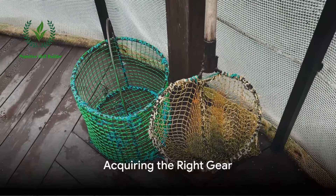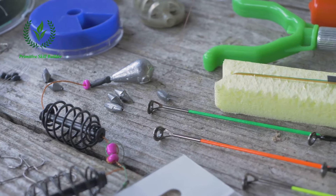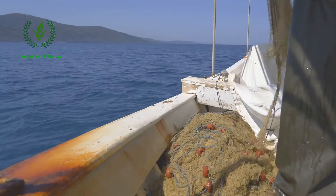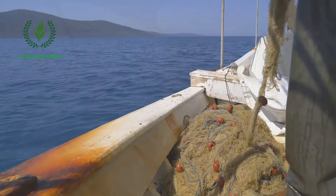Moving to step 2, it's about acquiring the right gear. Depending on the species targeted, the gear can vary from rods and reels for recreational fishing to large nets and trawls for commercial operations. Each piece of equipment is carefully selected to ensure the most efficient and ethical catch, minimizing harm to the fish and the environment.